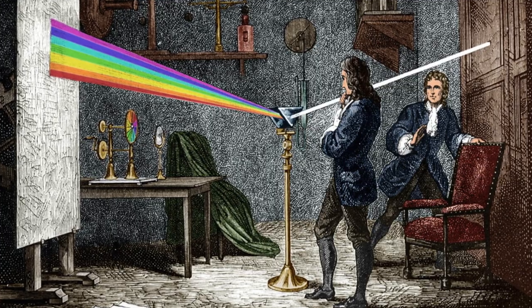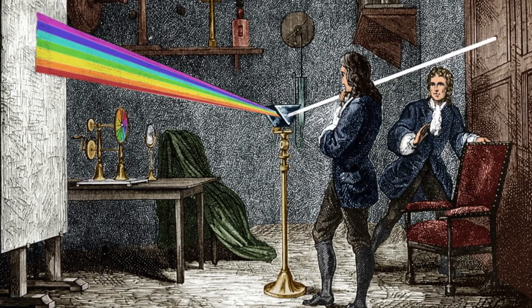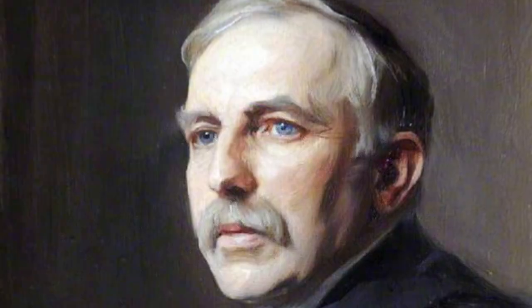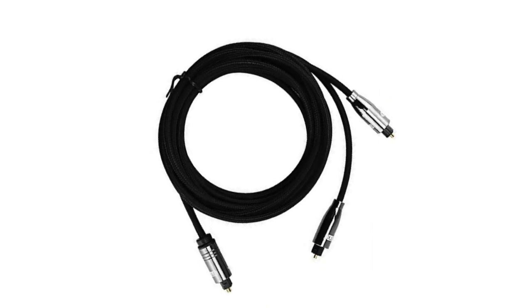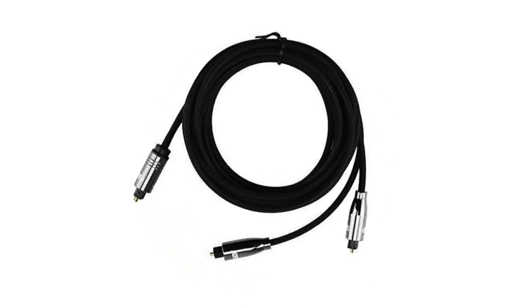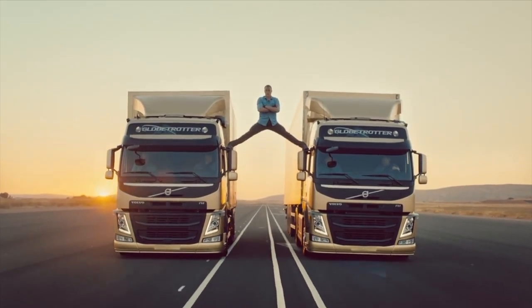In 1666, Isaac Newton split light with a prism. Then, in 1917, Ernest Rutherford split the atom. And now, in 2018, EMK have performed the most epic split ever since the 2013 Volvo Van Dam. Ladies and gentlemen, I give you the triple-ended optical cable. Welcome to the future!